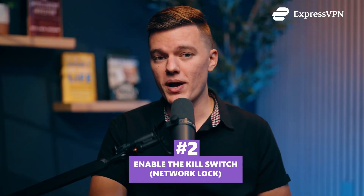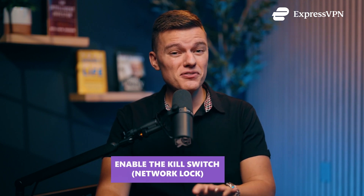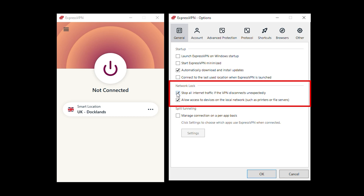Next, enable the Kill Switch, also known as Network Lock. China's internet isn't just restrictive — it's unstable. If your VPN connection drops for even a second, your real IP address will leak and the firewall sees exactly what you're doing. To stop that from happening, open ExpressVPN, go to Settings > General, and turn on 'Stop All Internet Traffic if the VPN disconnects unexpectedly.' Now, if ExpressVPN ever cuts out, your internet shuts off instead of exposing your IP address.